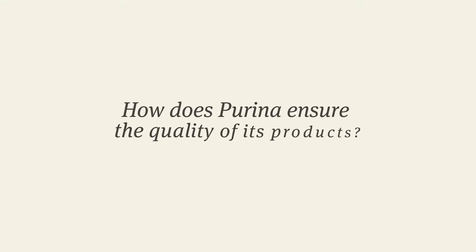You asked us, how does Purina ensure the quality of its products? My name is Ron Michali and I'm the Production Manager at our Mississauga, Ontario factory.